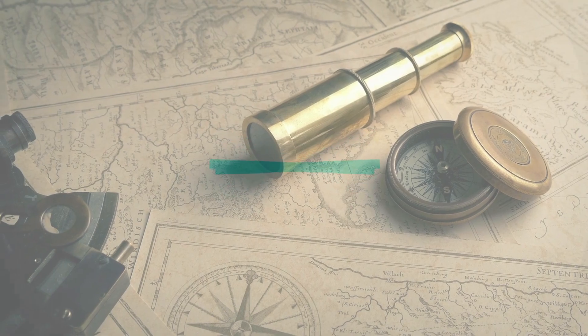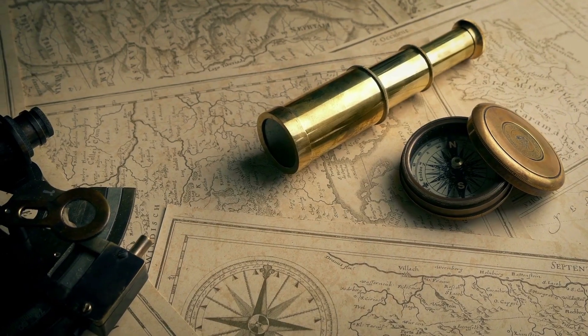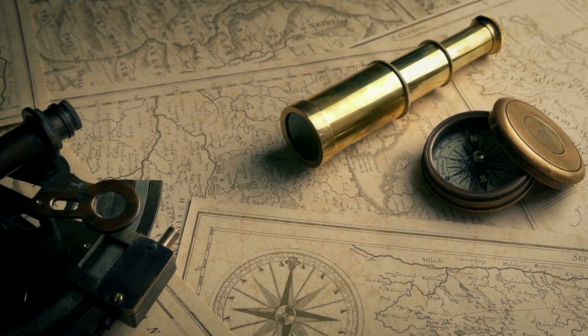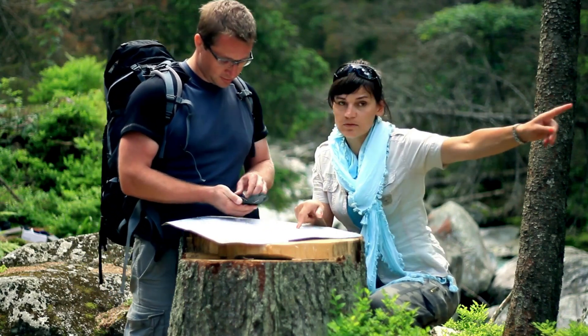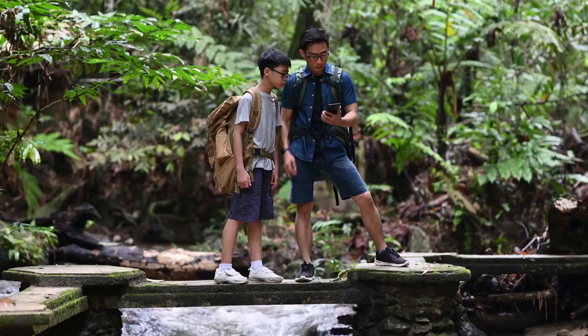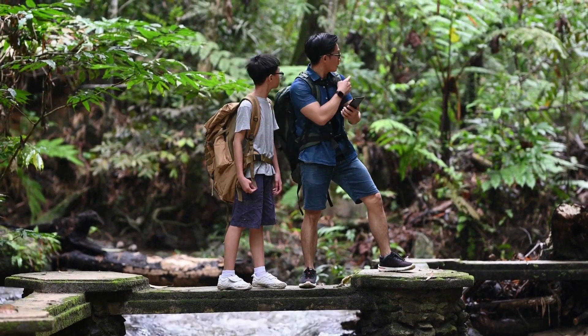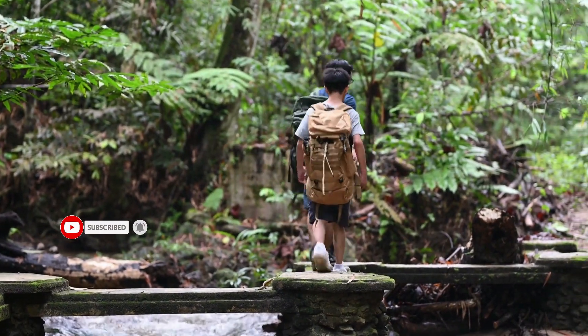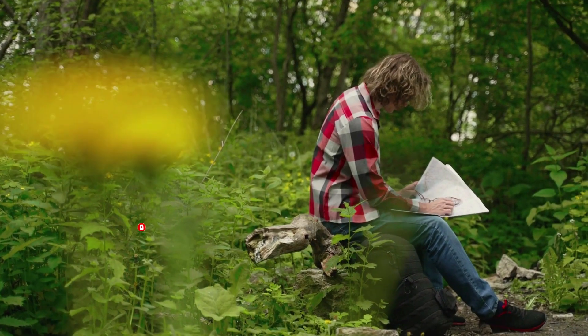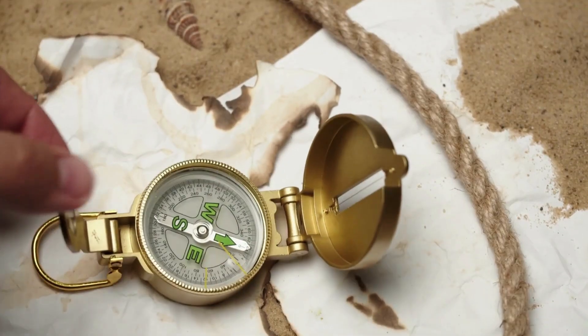4. Navigation Tools. A navigational tool, such as a map and compass, is an essential piece of hiking gear because it helps hikers navigate through unfamiliar terrain, avoid getting lost, and stay on course. A navigational tool can also be a lifesaver in emergency situations, allowing hikers to find their way back to safety.